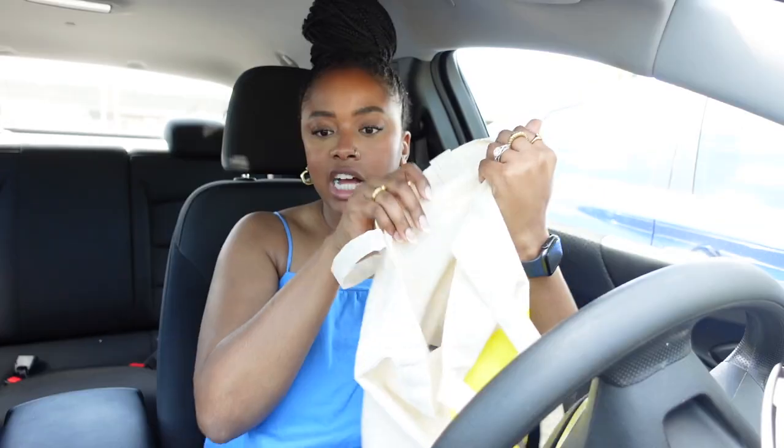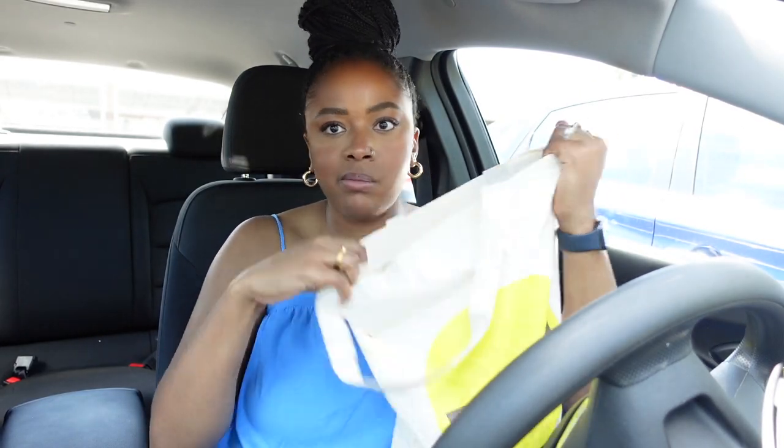I just made it to the farmer's market and I'm so excited because there are so many vendors set up out there. But first I'm about to show y'all everything that I brought with me, because you kind of have to prep and be ready for the farmer's market. I have my little bag — a company called Brahmi Beans sent me this bag.